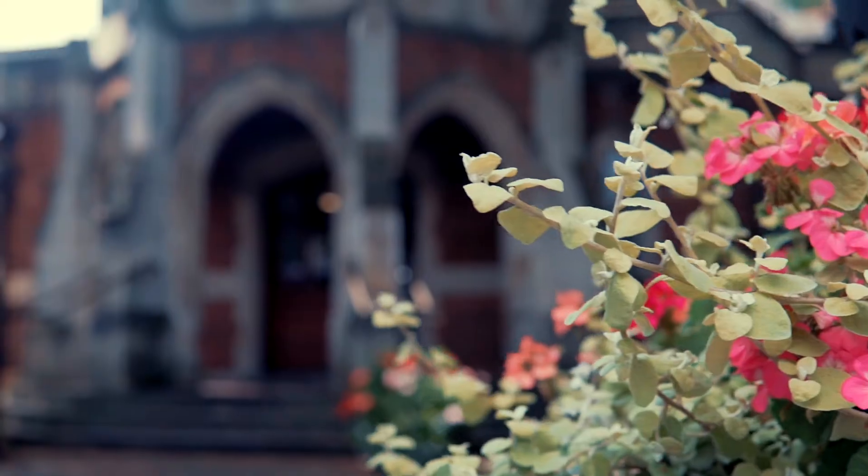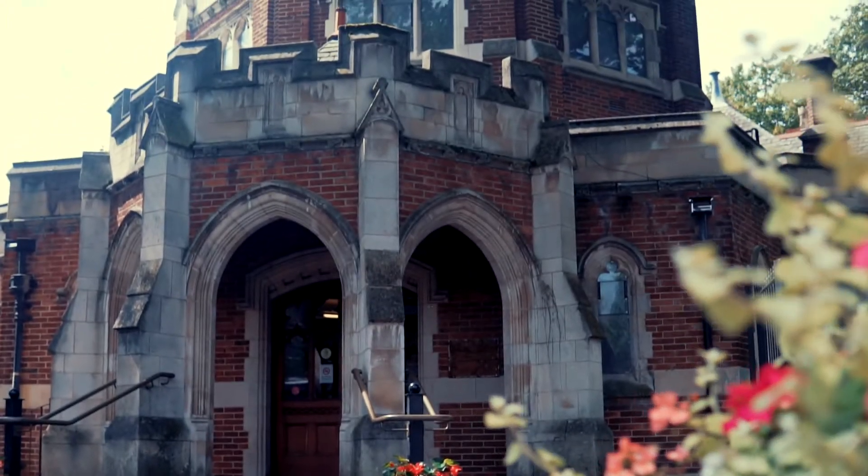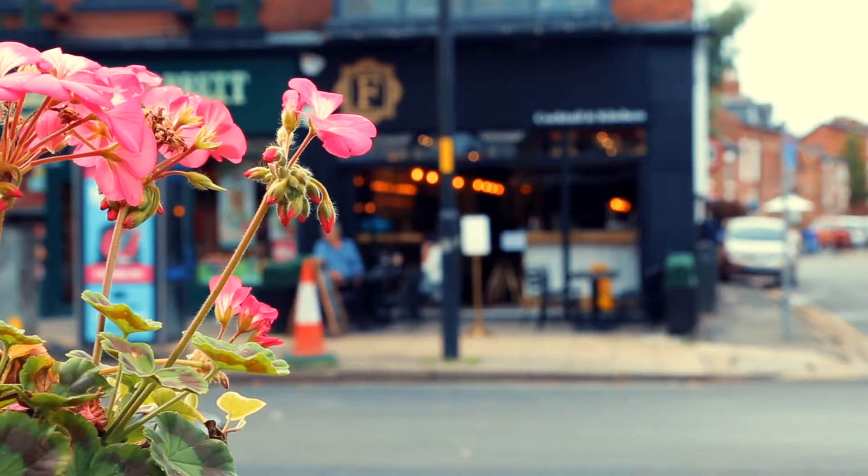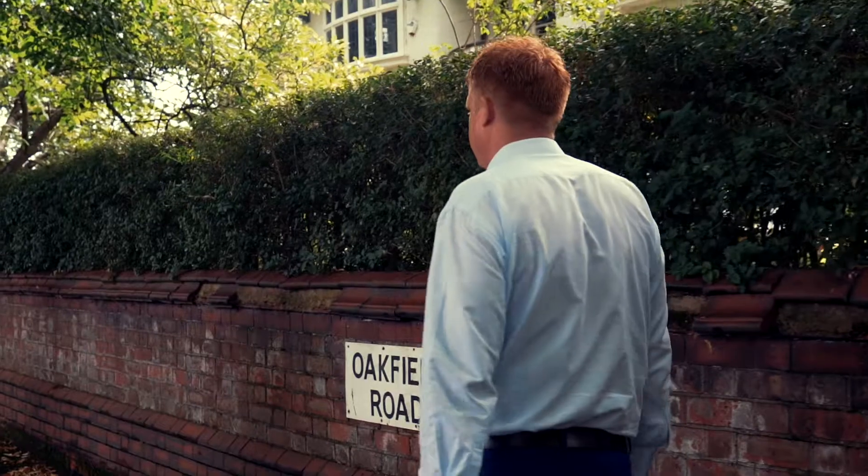Hi, my name's Rob Kennedy. We're by the Didsbury Library in the middle of Didsbury Village. We're going to be going on a tour of the village, looking at some of the things you might not know about Didsbury, looking at the local independent traders, feeling the sense of community and giving you a sneak preview of some of the things you might not know about.